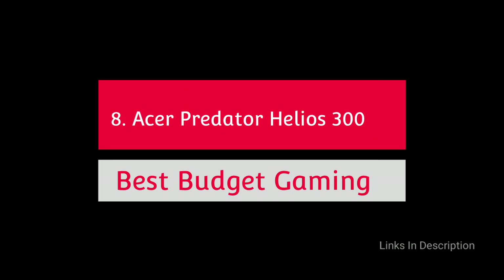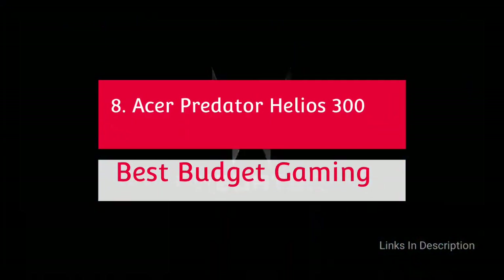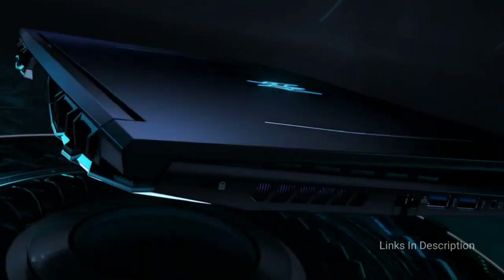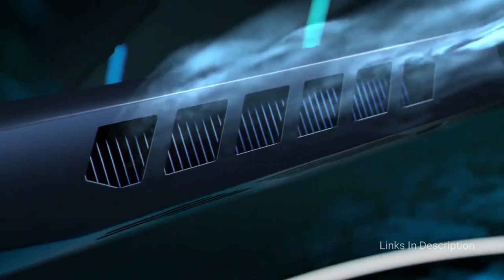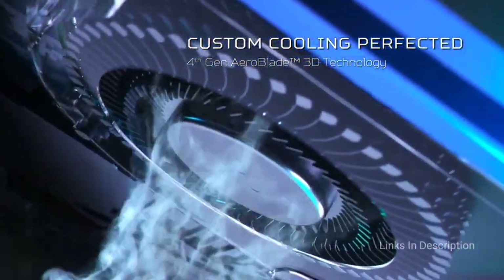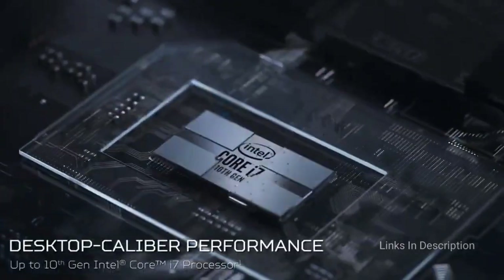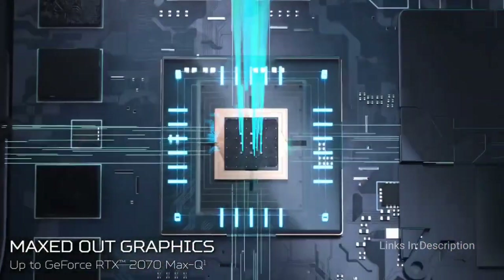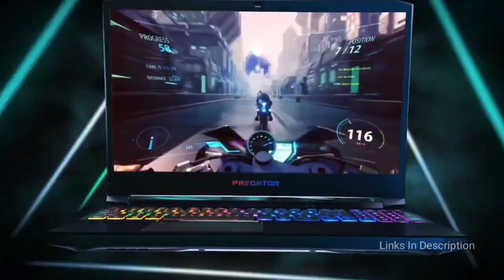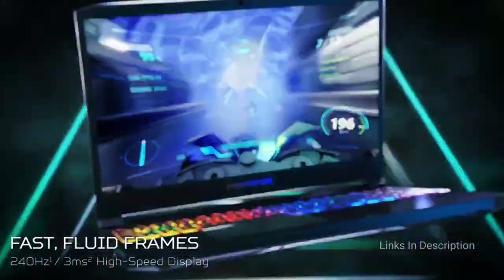Acer Predator Helios 300 — the best budget gaming laptop powered by Intel Core i7 processor. The 15.6-inch Acer Predator Helios 300 is an affordable but excellent pick infused with the power of an Intel Core i7 11th generation processor, 16GB of RAM, 512GB of faster SSD, and NVIDIA GeForce RTX 3060 graphics. It offers a Full HD monitor with a refresh rate of 144Hz, a quick response time of 3ms, and IPS support for comfortable viewing across positions.